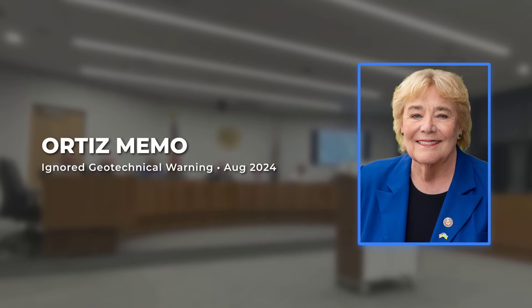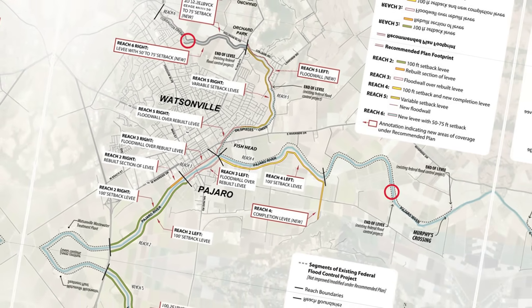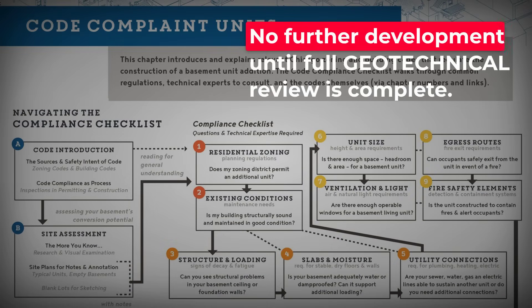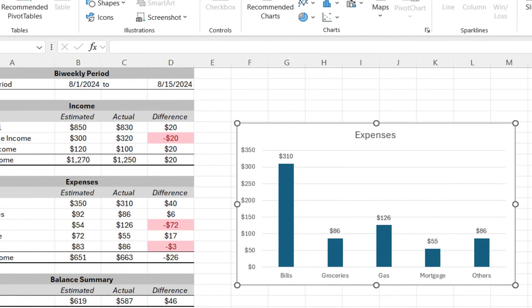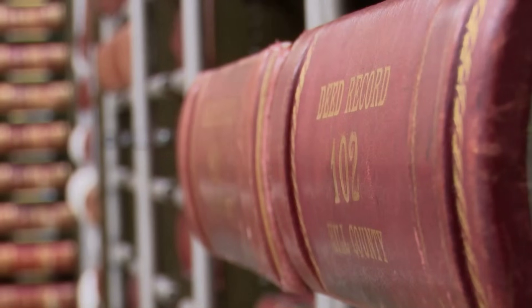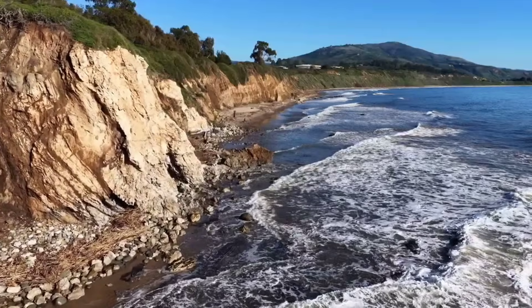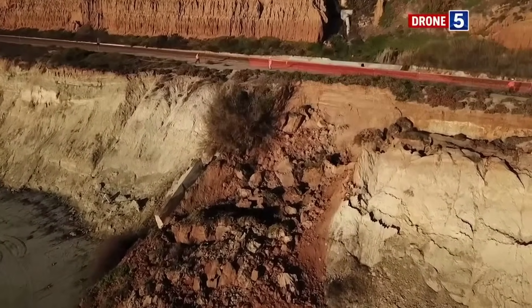Among the files is a memo from Dr. Lina Ortiz, dated August 2024, urging the planning department to commission updated subsurface surveys before construction begins, citing recent anomalies in groundwater flow and soil density. Her recommendation was clear: no further development until full geotechnical review is complete. The memo is marked as received but never appears in the project's approval log. When questioned later, Dr. Ortiz describes a sense of urgency that went unanswered — she recalls raising her concerns in person at a staff meeting, only to be told that budget constraints left little room for additional studies. Official records confirm that warnings about subsurface instability were documented months before the collapse, yet no new surveys were ordered. The permits moved forward, the funding was spent, and the ground beneath the coastline remained unexamined until it was too late.